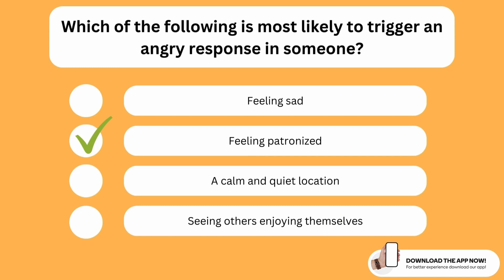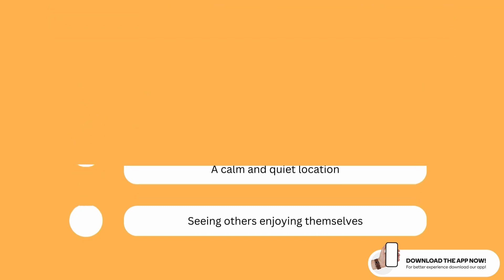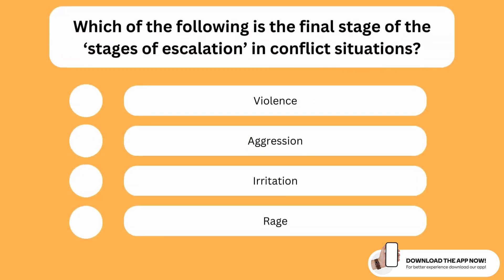Which of the following is the final stage of the stages of escalation in conflict situations? The correct option is the first one. The final stage for any conflict situation is violence.